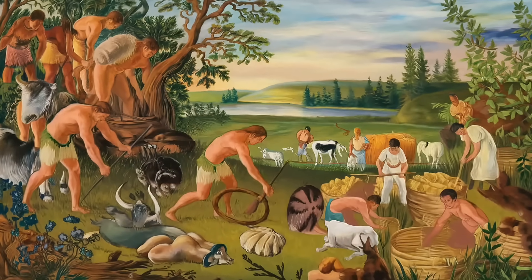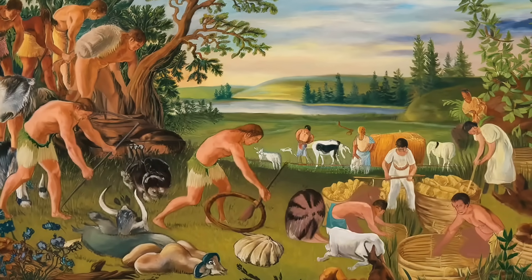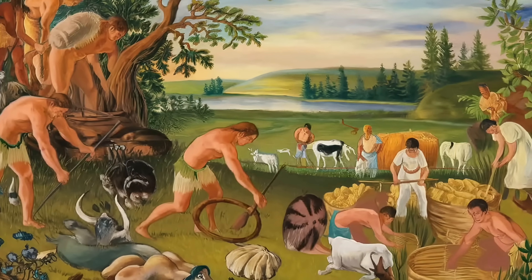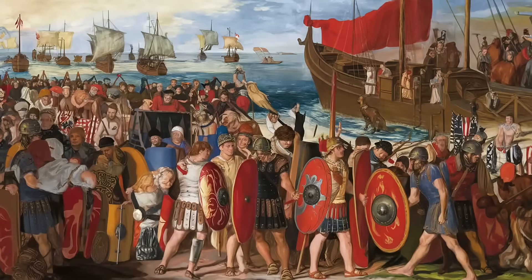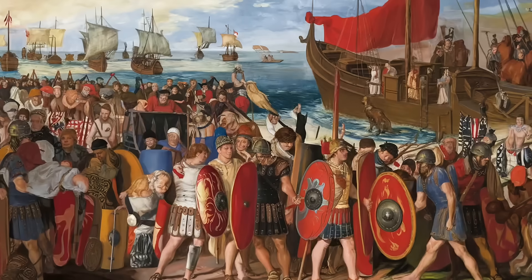By the end of the Bronze Age, the genetic foundations of the Dutch were firmly in place. These early populations — hunter-gatherers, farmers, and steppe migrants — formed the core of what we now recognize as Dutch genetics. But their story didn't end there. Over the centuries, new migrations and cultural shifts would continue to shape this genetic tapestry, adding layer upon layer to the Dutch identity.